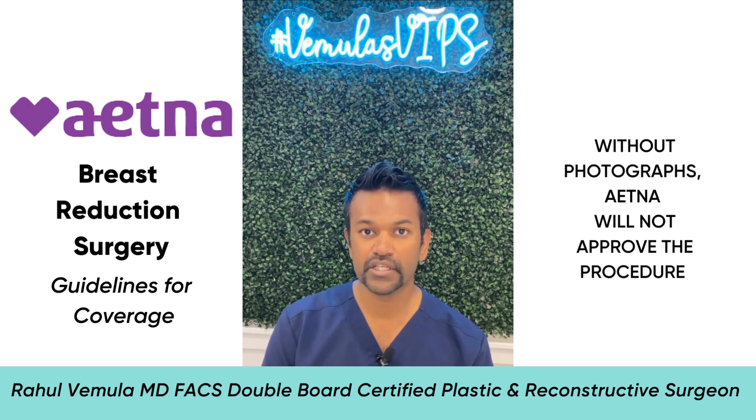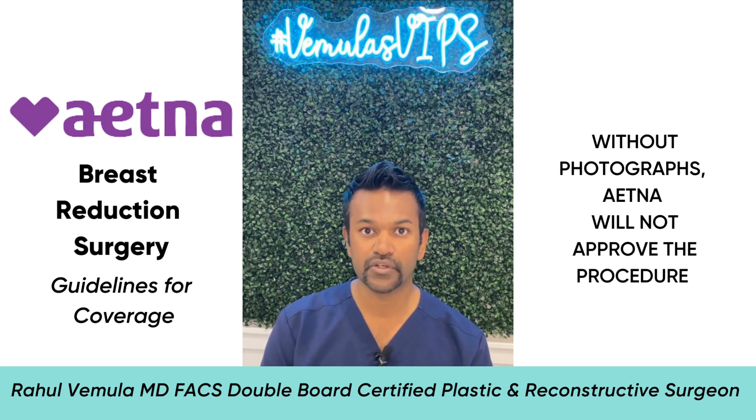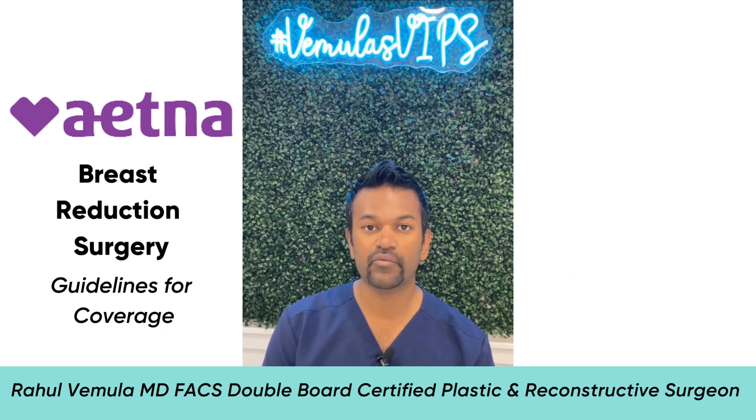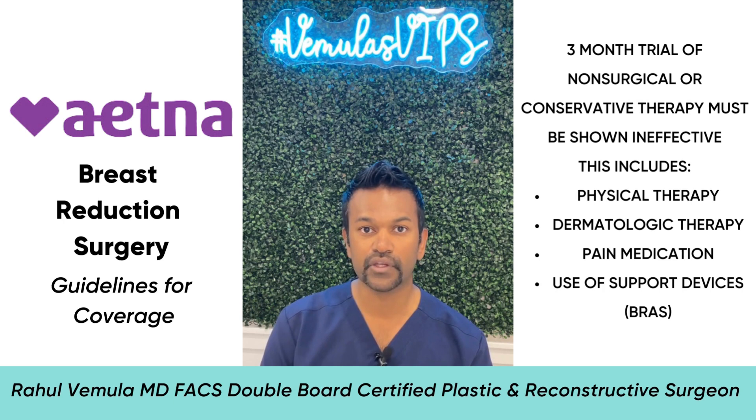You come into our office for a consultation and we have to take photographs. Without photographs, the insurance company will not approve the surgery. You also have to have a trial of what they call non-surgical or conservative therapy to show that your symptoms are not improving. This includes a three-month trial of either physical therapy, dermatologic therapy, or pain medication to see if that helps your symptoms.